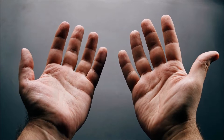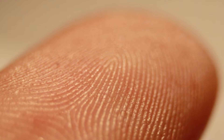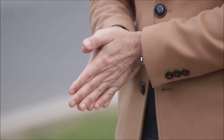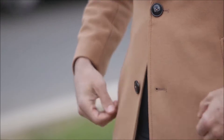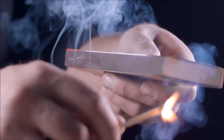Even many surfaces that seem to be smooth are really quite lumpy at the microscopic level. When these surfaces rub together, their tiny bumps and valleys push against each other, which creates friction. The rougher the surface texture, the more friction there will be.